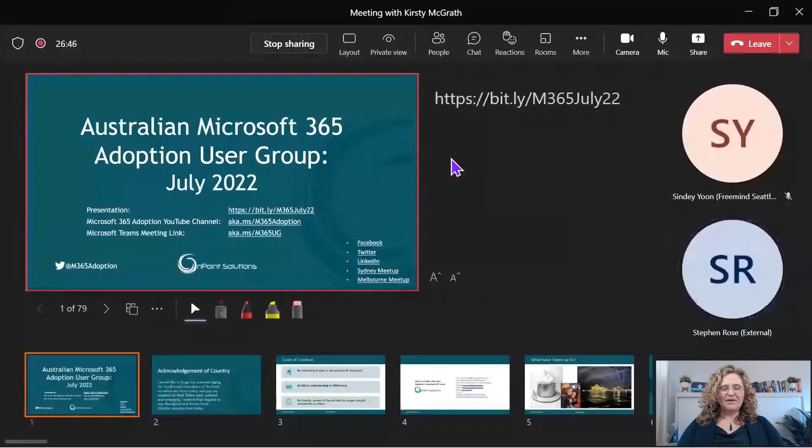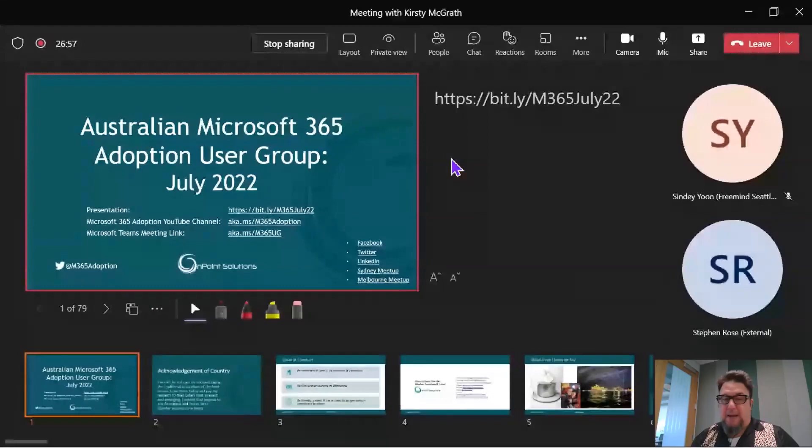You can also see all the people, all the chat, and the video of all your attendees — which if you share full screen, you're not going to see any of that. What I've got here is the ability to see all my features, whereas you as an attendee only get to see the PowerPoint presentation itself.